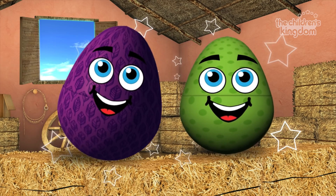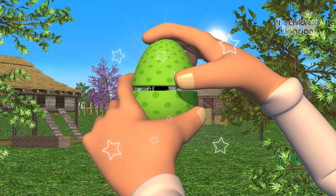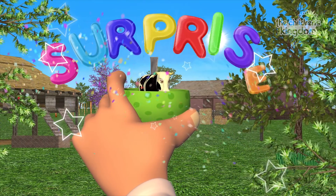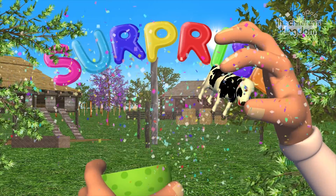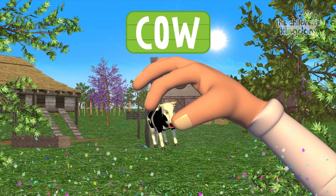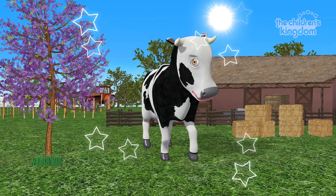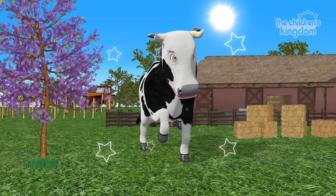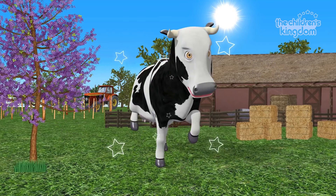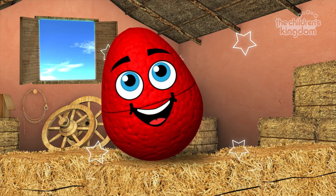Green! One! Two! Three! Fantastic! It's Lola the cow! Cow! Excellent! Lola the cow, Lola the cow — she has a tail, makes a funny sound. Lola the cow, Lola the cow — she has a tail, makes a funny sound. She goes moo! Alright! Very good!